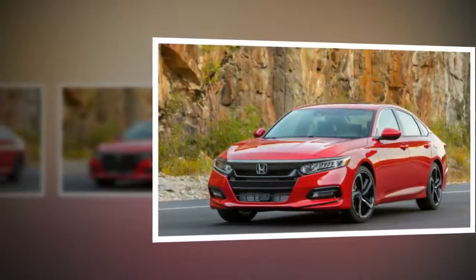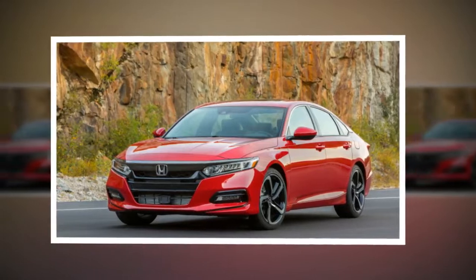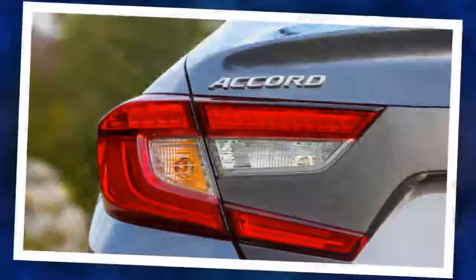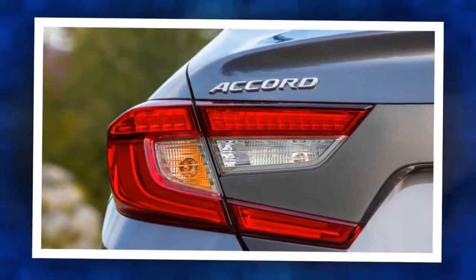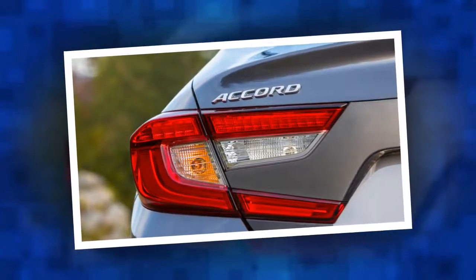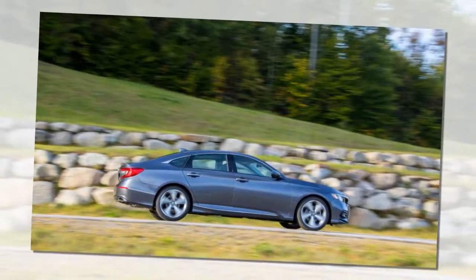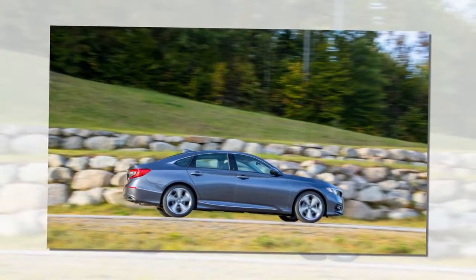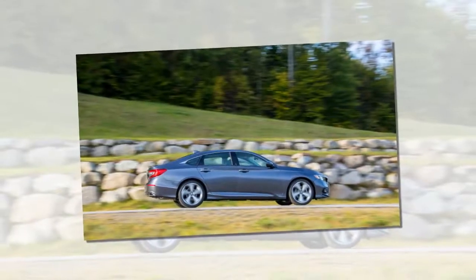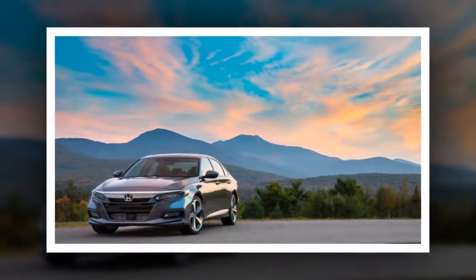The 1.5T comes in five trim levels: LX, Sport, EX, EX-L, and Touring. The 2.0T models come in Sport, EX-L, and Touring. This is the first time the Accord Touring trim has been offered with the base engine, meaning you can get all the features and equipment without paying the fuel efficiency penalty. All Accords come with LED lighting, dual-zone climate control, keyless ignition, and Bluetooth audio. Stepping up through the trims nets you options like power seats, a moonroof, and navigation. Touring models get a heads-up display, adaptive dampers, wireless charging, and ventilated front leather seats.